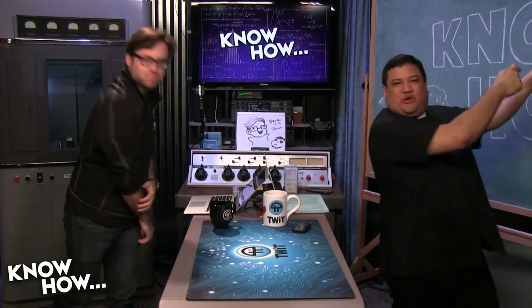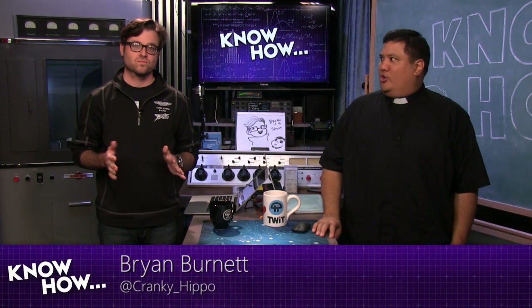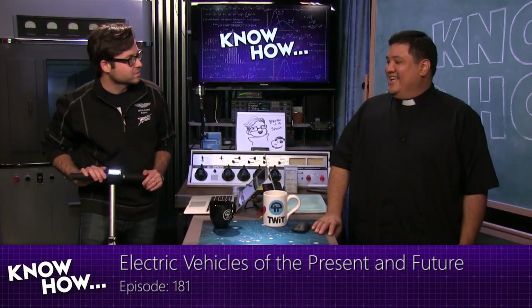Welcome to Know-How, the TWIT show where we build, bend, break, and upgrade. I'm Father Robert Palos, and I'm Brian Burnett. For the next 45 minutes or so, we'll bring you some of the projects we've been geeking out on so you can bring them home and geek out on your own. Today we want to do an electric vehicles episode — I, for one, welcome our electric overlords.